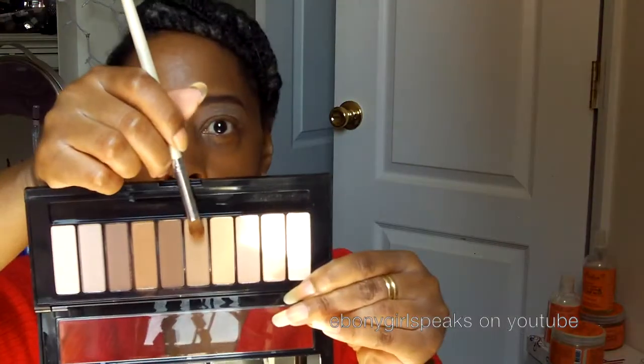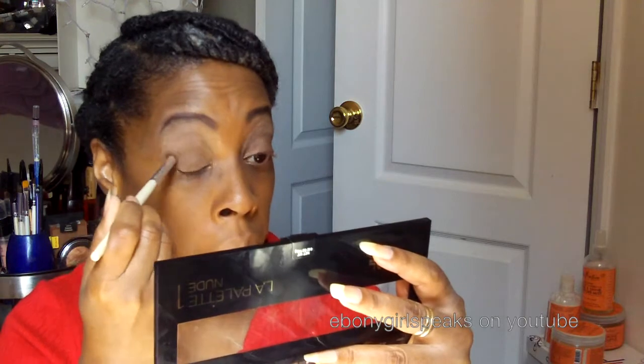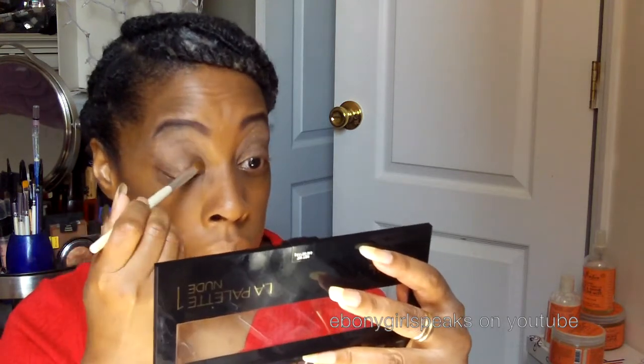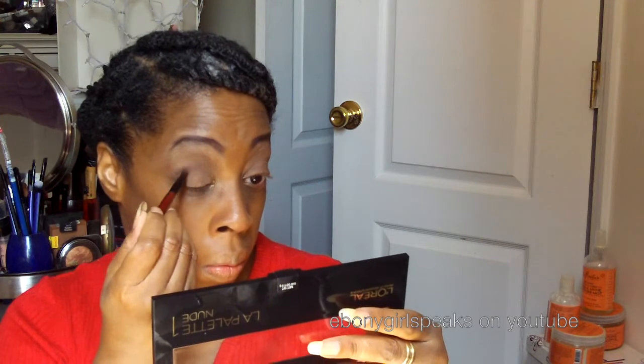I wish my camera was a whole lot better so you could actually see the colors better, but it is a pretty palette. So if you get a chance, even if you don't want to buy it, just take a look when you go into your local drugstore, Walmart, Target — just take a look at the palette. But this particular video, like I mentioned, it's not a product review and although I'm putting on makeup, it's not a tutorial. I just put on makeup and put the camera in front of my face and show you guys what I'm doing, but this video is going to be a lot different.